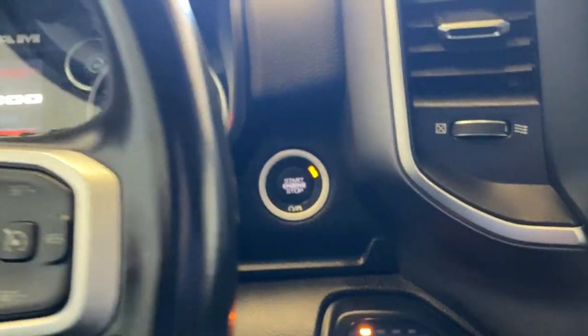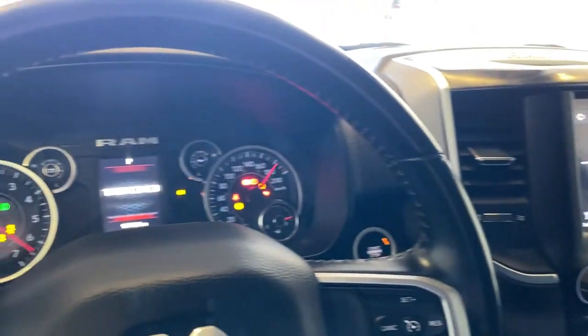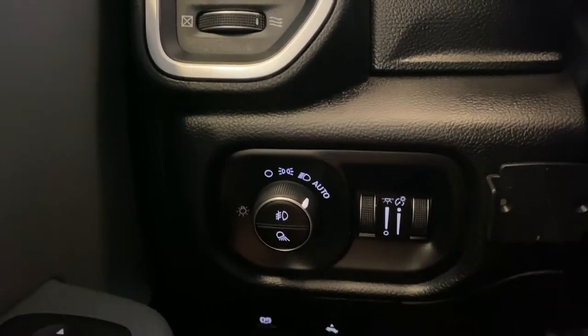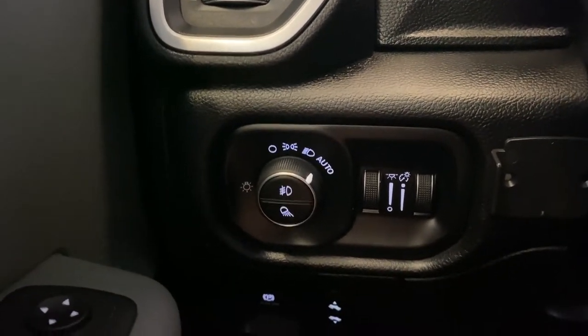It's a push-start vehicle — let's start it up. Starts up just beautifully with a beautiful exhaust note. You have your automatic headlights and digital gauge cluster, dimming, fog light options, electronic parking brake, as well as power adjustable pedals. If you have multiple drivers who are maybe a little bit shorter, this is a great little tool to have.